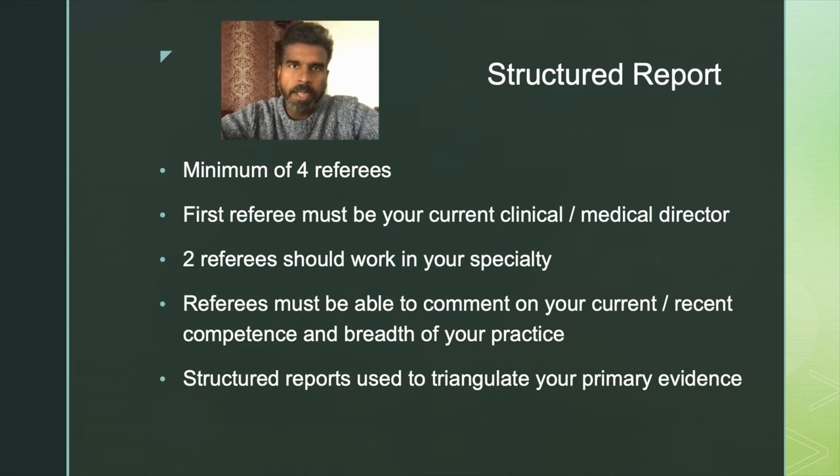As part of the application process, each doctor is expected to provide four referees. The first must be your current medical director or clinical director, whose role is mainly to comment on your probity and fitness to practice. The other two referees must be from your specialty — someone who has worked very closely with you in clinical settings, as they will be expected to comment in detail on their direct observation of your clinical practice. The fourth referee can be anyone from your team or the multidisciplinary team, but preferably someone who can comment on your clinical skills.